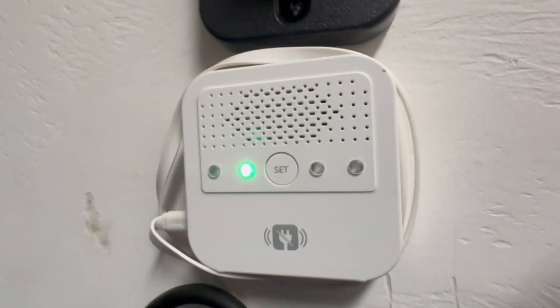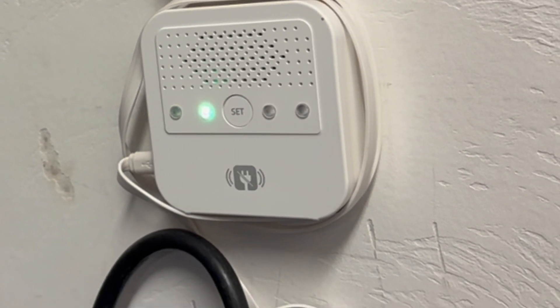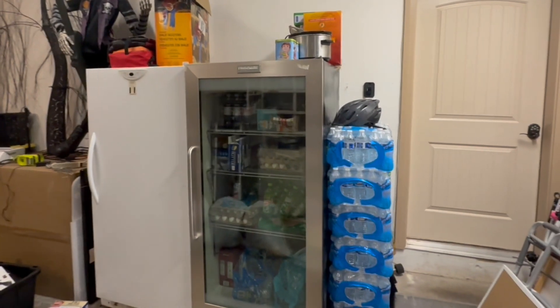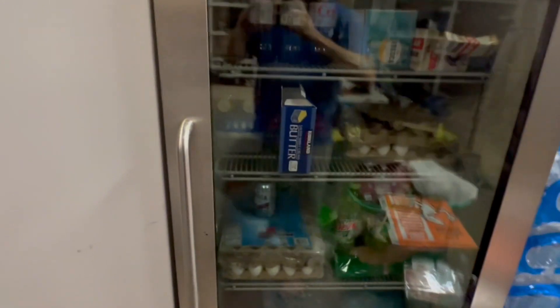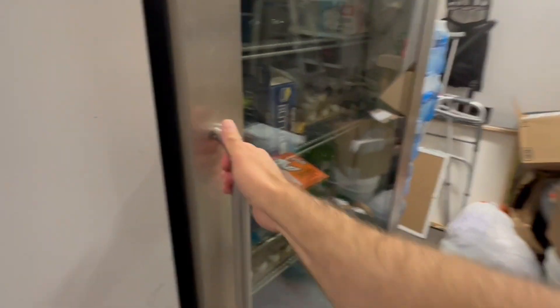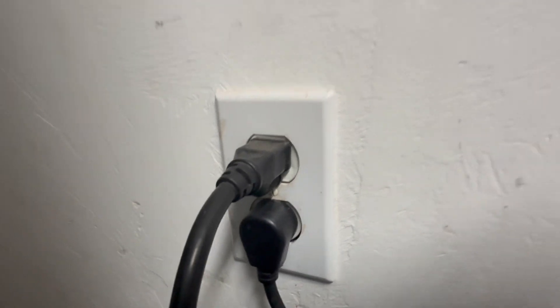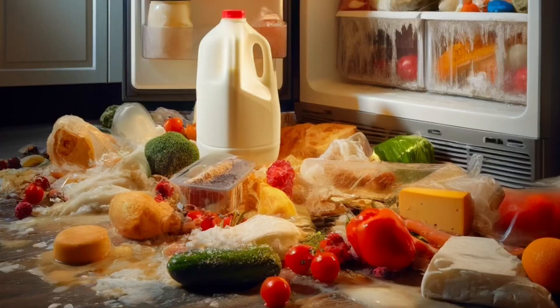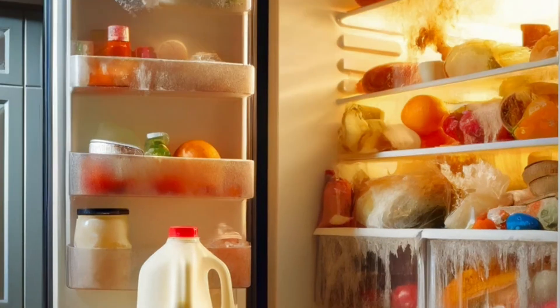I wanted to show you this device from Yolink — it's one of those devices you want to have for peace of mind. Unfortunately, our garage is definitely a mess. We have a freezer and a fridge on the same circuit that goes outside, so sometimes when you plug in blowers and stuff like that, it trips the breaker or the GFI switch. We recently had a scenario where that happened and we had to throw away a bunch of food.